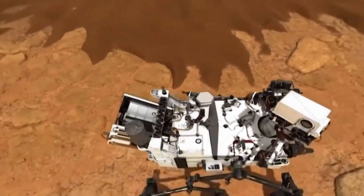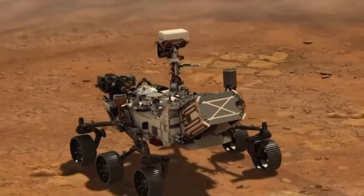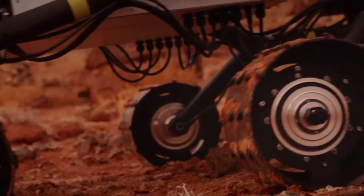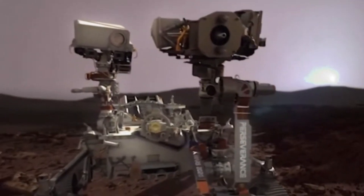These amazing machines send pictures and science data all the way back to Earth, helping us learn more every day. Thanks to them, scientists now know that Mars used to have lakes, rivers, and maybe even the right conditions for tiny life. Rovers work slowly and carefully, sometimes for years, driving across the red planet's bumpy surface.